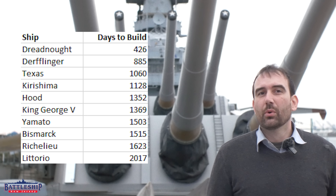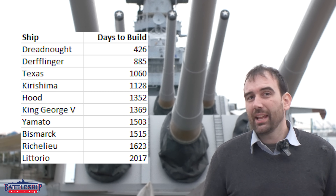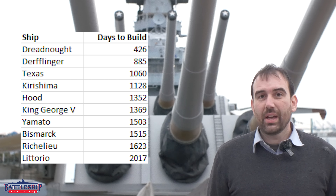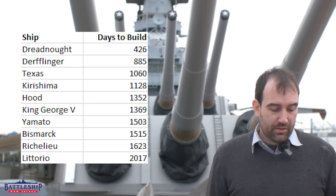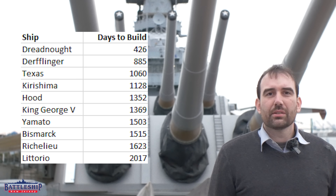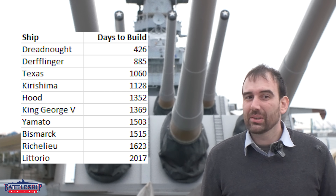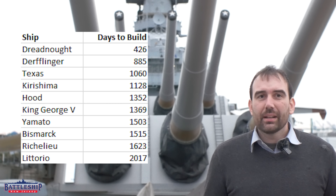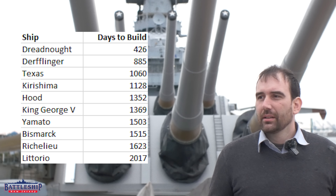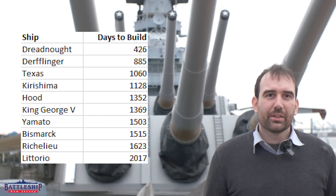How about a more modern ship like a super-Dreadnought? Everybody's favorite, the battleship Texas, took two years, ten months, and 23 days — 1,060 days — more than twice as long as HMS Dreadnought herself. This is for a ship that added a couple thousand tons and two inches on the main battery caliber. It also shows that Great Britain during this period was able to build battleships very quickly compared to other countries.